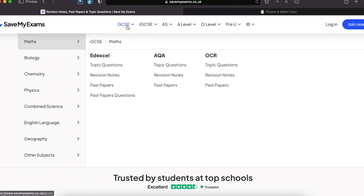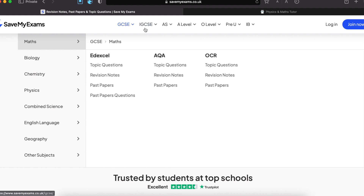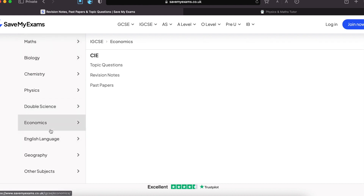Savemyexams has more options than studymind in the sense that they have separate sections for GCSE and IGCSE, and it's not just for the science subjects. As you saw in studymind, there was more focus on the science subjects. But in IGCSE, we don't just have science — we have maths, economics, English language. So let's look at economics: for Cambridge IGCSE Economics, they have topic questions, revision notes, and past papers.